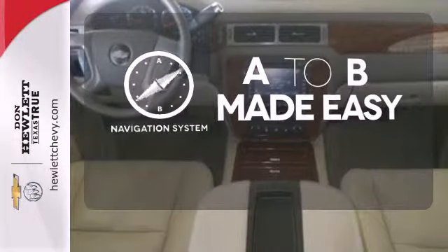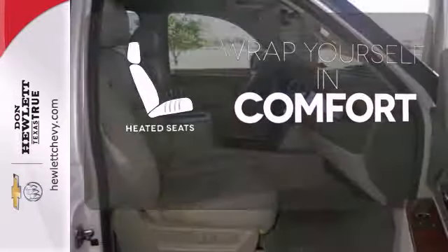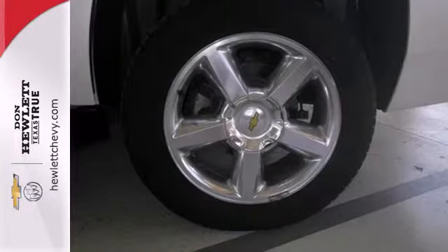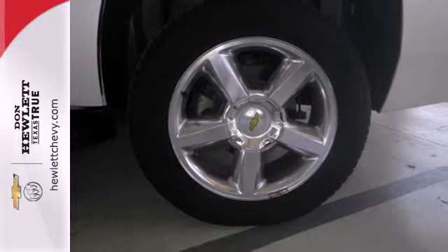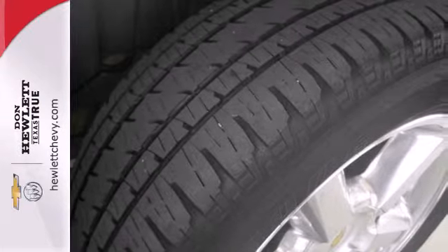Never feel lost again with the navigation system. Ward off the chills with heated seats. Keep your hands on the wheel and eyes on the road with the Bluetooth. This acclaimed Tahoe offers remarkable handling, supreme comfort, incredible versatility, and Chevrolet's legendary build quality.